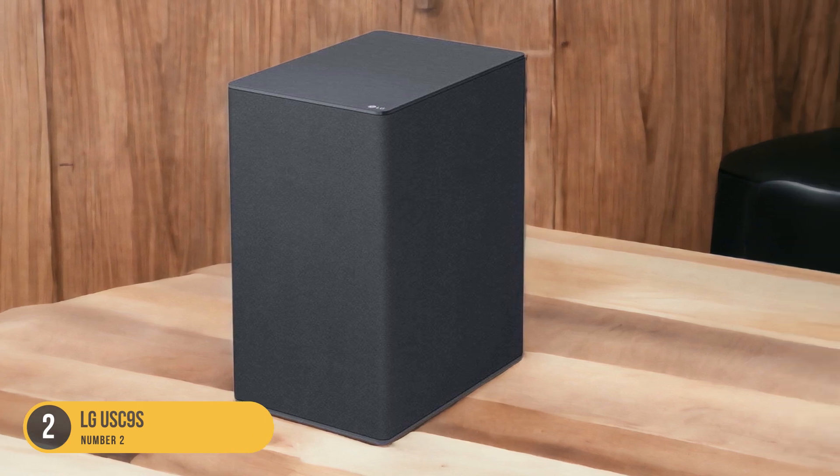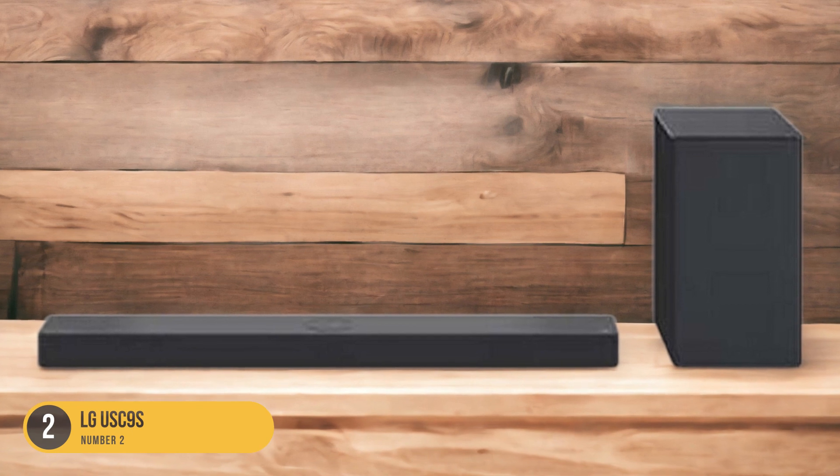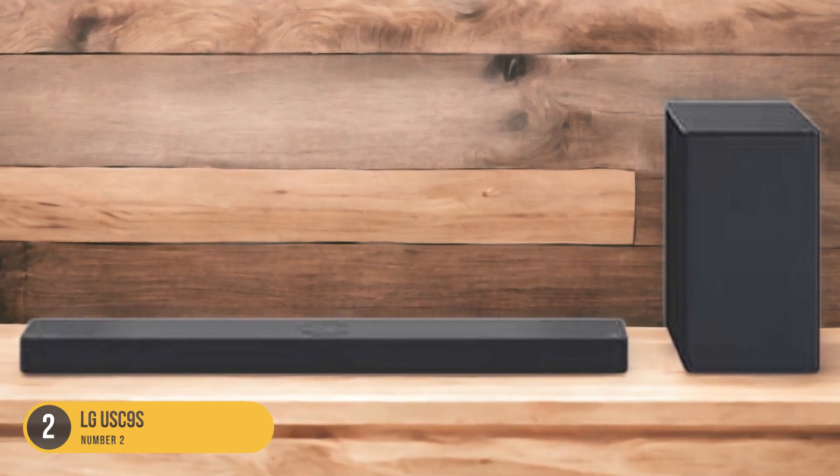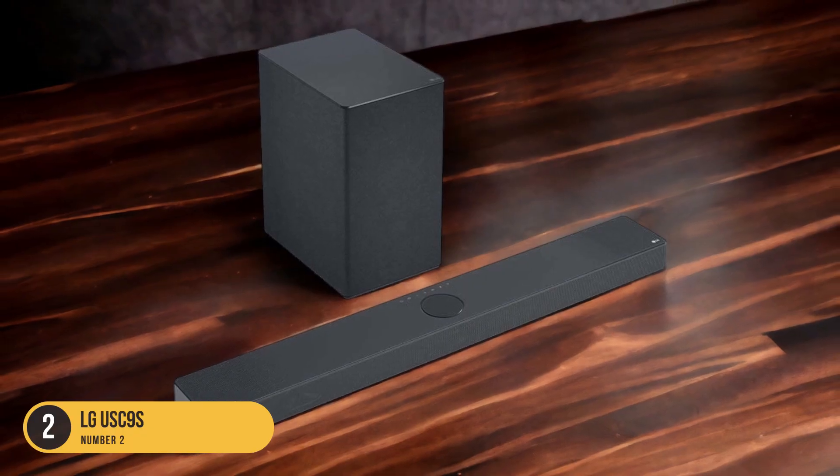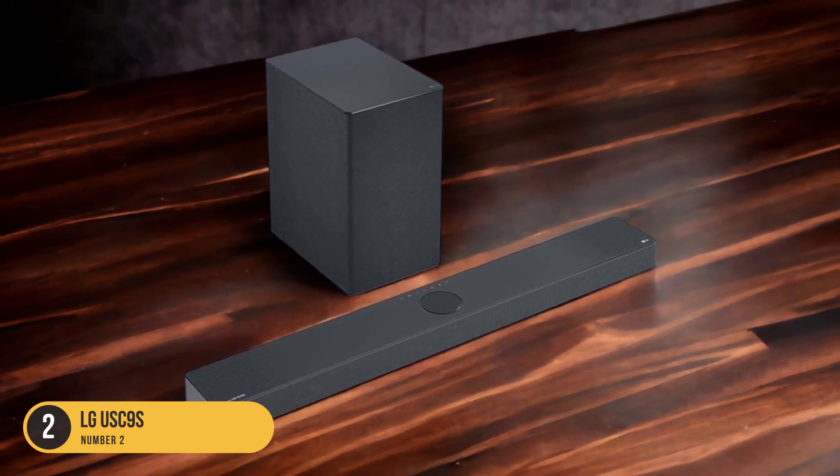The Dolby Atmos technology allows for a three-dimensional sound experience with sound coming from all directions, while DTS-X further enhances the audio by providing a more realistic and immersive soundstage.